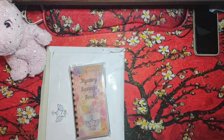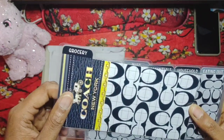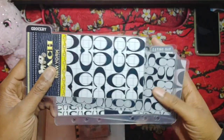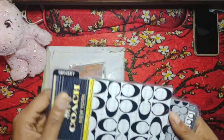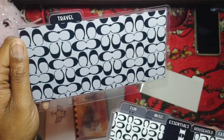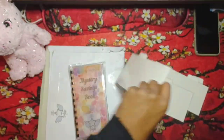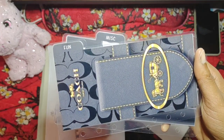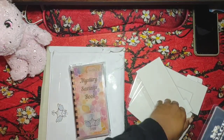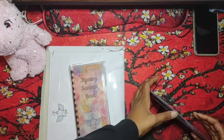So I ordered seven — yes, seven — cash envelopes, and these are all in coach black, white, and gray. First we have grocery, next we have travel, then essentials, household, eating out, fun — which is my favorite — and then we have miscellaneous, which I love. And all together they look like this.